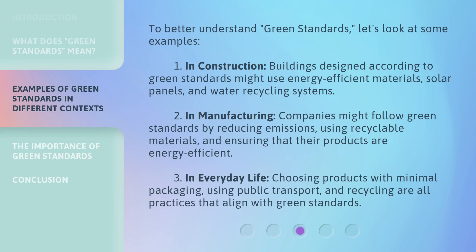To better understand green standards, let's look at some examples. First, in construction, buildings designed according to green standards might use energy-efficient materials, solar panels, and water recycling systems. Second, in manufacturing, companies might follow green standards by reducing emissions, using recyclable materials, and ensuring that their products are energy-efficient.